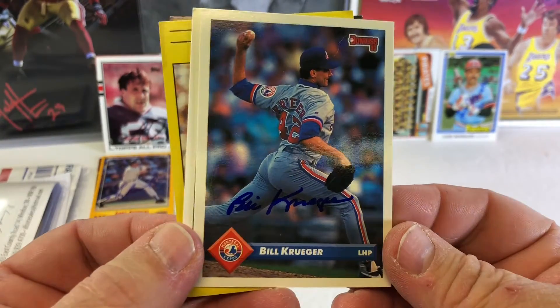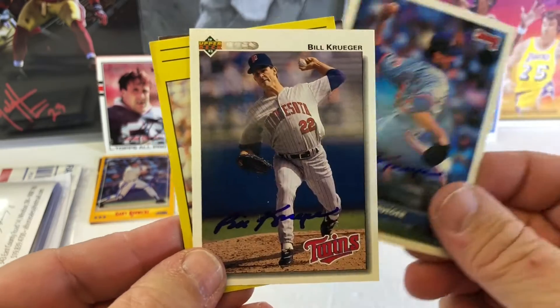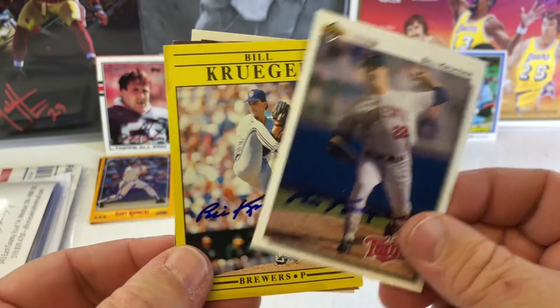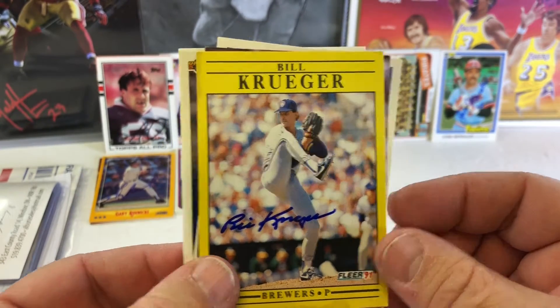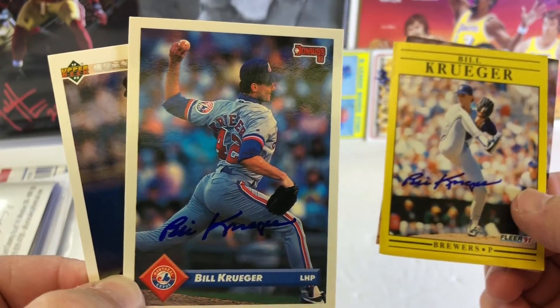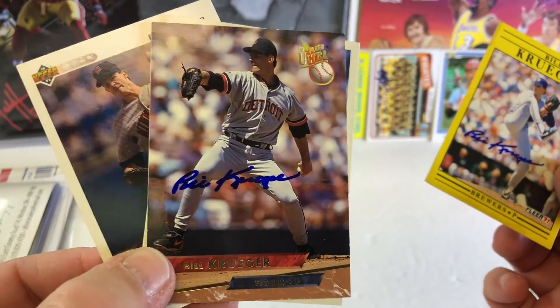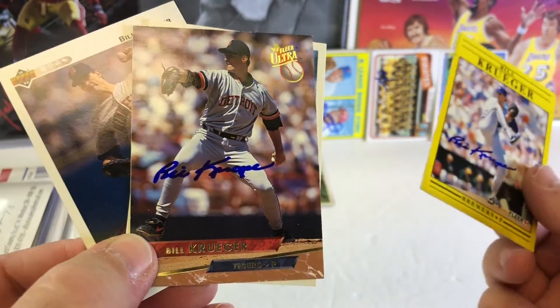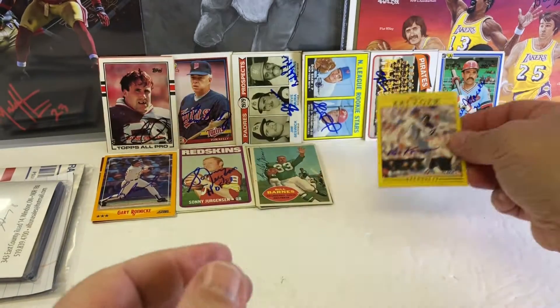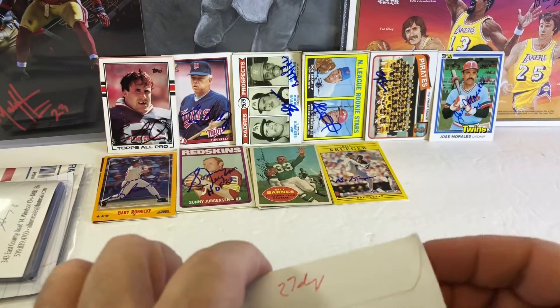Bill Krueger — the ugliest Donruss card on the planet, the 93. The 92 Upper Deck, the 91 Fleer — I thought those were ugly until the 93s came out. And the 93 Ultra — I kind of like those actually. 4 for 4 in 27 days.